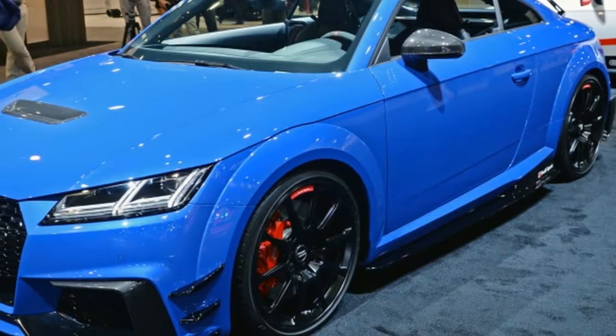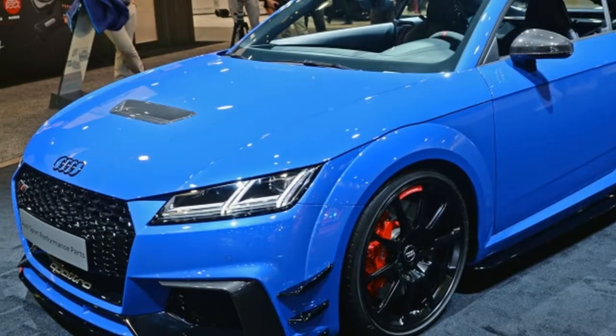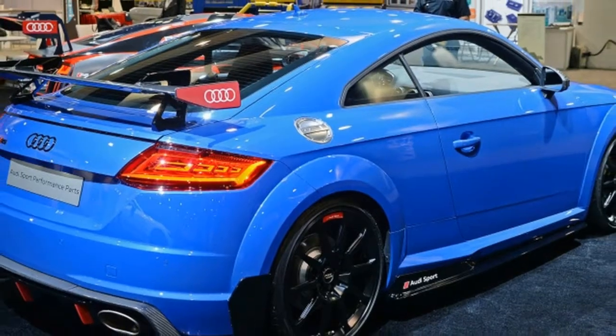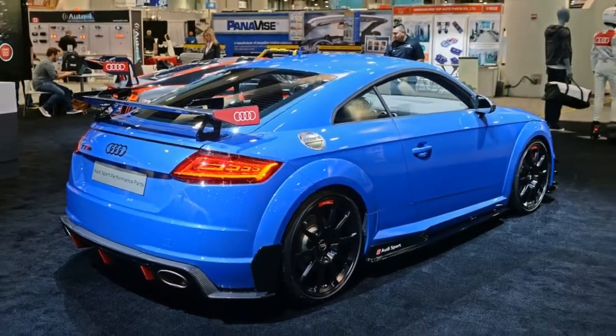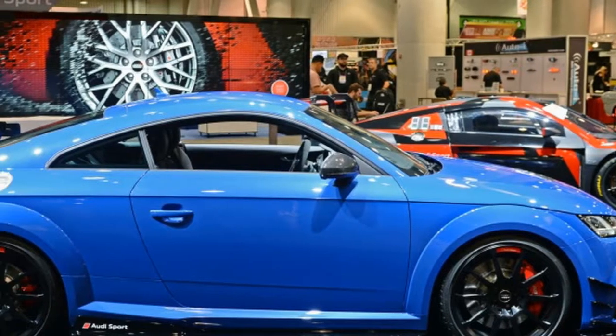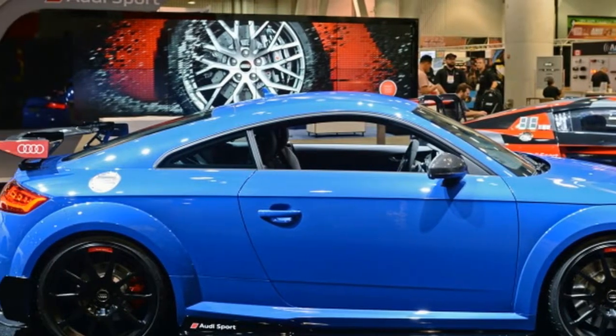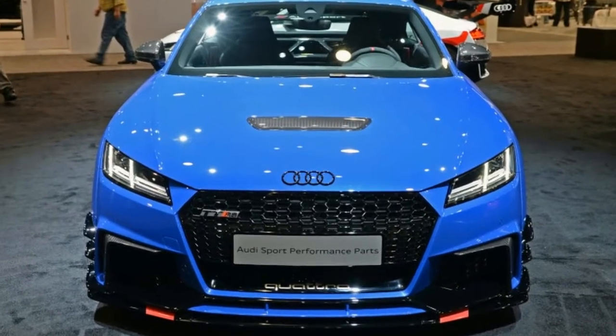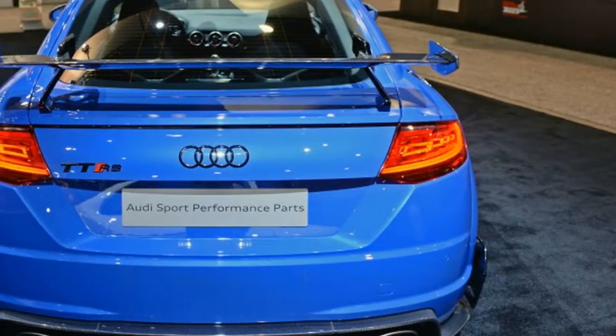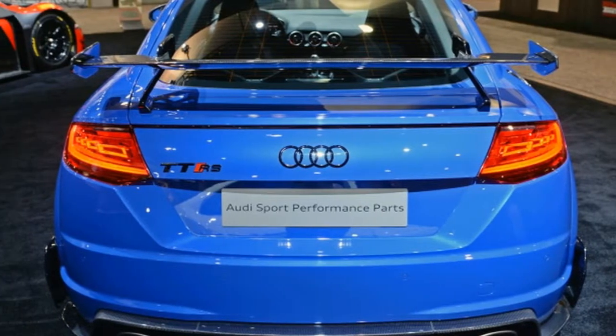SEMA 2017 is here, and along with it comes a long line of special edition models and new performance parts from a huge variety of automakers and tuners. We'll see the hot new Audi TT Club Sport concept and new upgrades for both the TT RS and the R8.